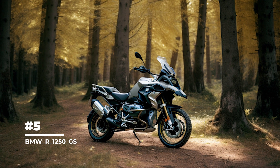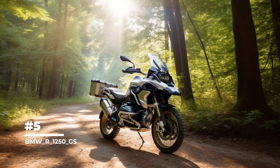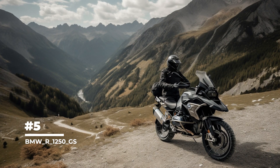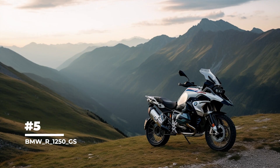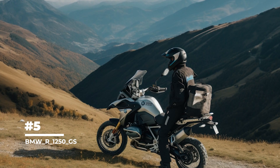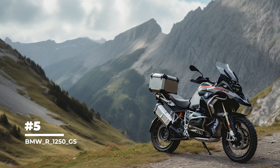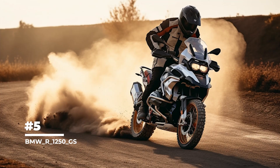The BMW R1250GS has a cruise control function that allows you to maintain a constant speed on long straight stretches of road without having to hold the throttle all the time. It is also equipped with dynamic suspension adjustment, ESA, which allows you to adjust the damping for optimum stability and comfort depending on road conditions. This motorcycle combines power, technology and comfort, making it the perfect choice for long road trips and adventures.